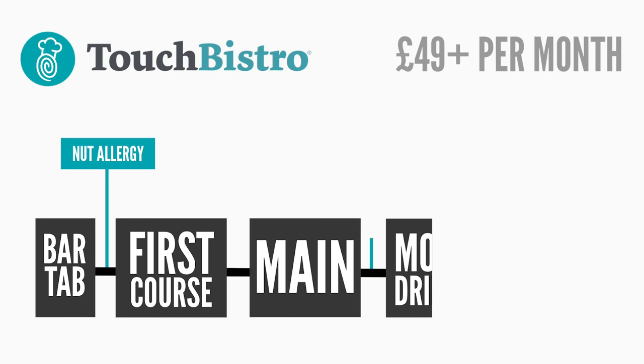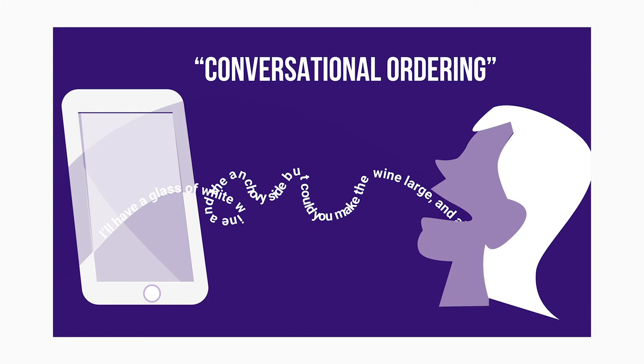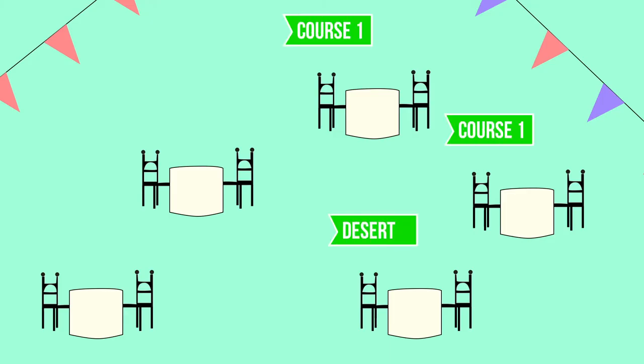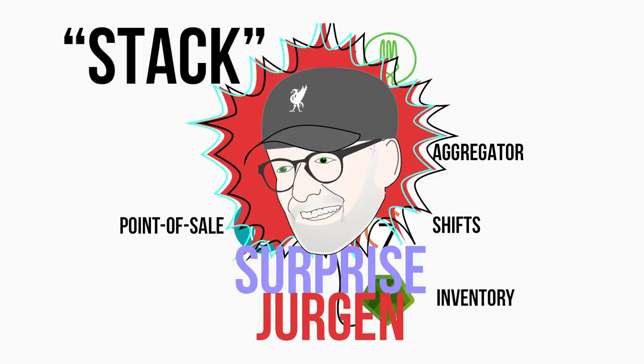Touch Bistro has everything you would need for a really complicated front of house such as a sit-down full service restaurant. It has what's called conversational ordering — whereas with some softwares you might need to guide the customer through a linear set of questions, with conversational ordering you can enter orders in the way people say them, so your waiters can upsell freely and naturally as they establish rapport with guests. Touch Bistro has solid table management, a map of all your restaurant tables, allowing you to key tabs and spot useful trends — like that people leave sooner when placed by the door. It also has a lot of integration partners so you can start thinking about your full software stack.